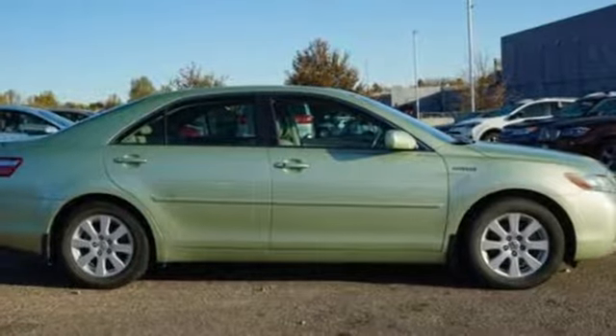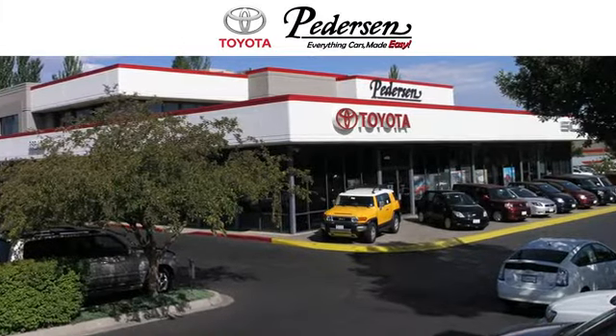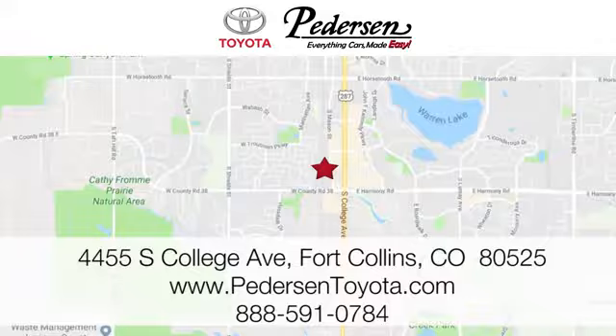Should be you. Test drive it today. Call, click, or visit us today. We're conveniently located at 4455 South College Avenue in Fort Collins, Colorado, or online anytime at petersontoyota.com.